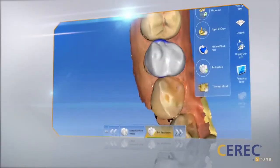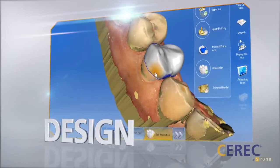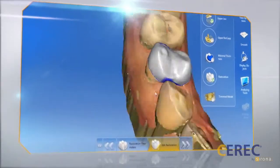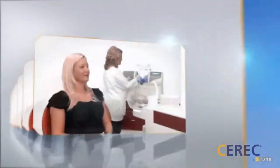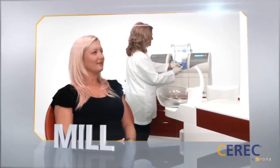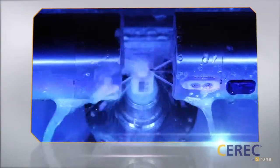The CEREC software allows the dentist to design a restoration quickly and easily without compromising precision and beauty. After the design, the dentist simply fabricates the restoration using a ceramic block in a CEREC milling unit. After finalizing the restoration, it is seated in the patient's mouth.